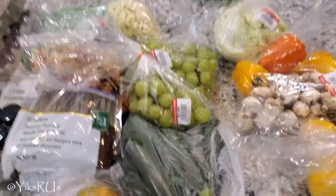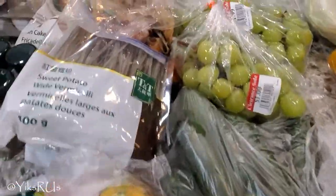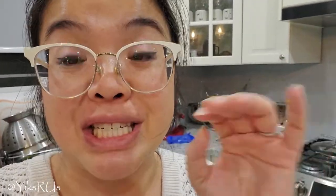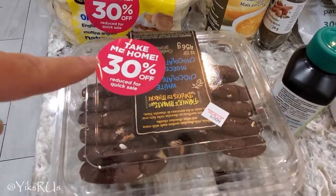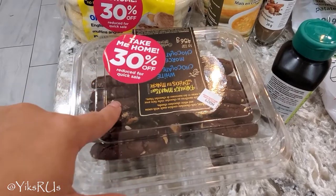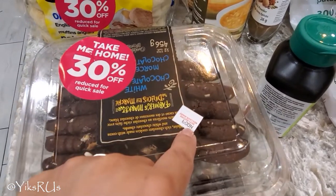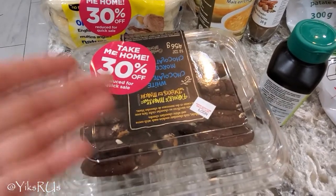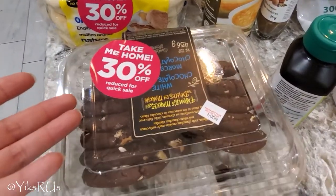This was an amazing price for all of these groceries from TNT. Now let's move into the crazy deals I got from the Canadian Superstore. From the clearance section, we got these take-me-home cookies — 30% off for a quick sale. The best before date is November the 9th, but honestly they last past that too.